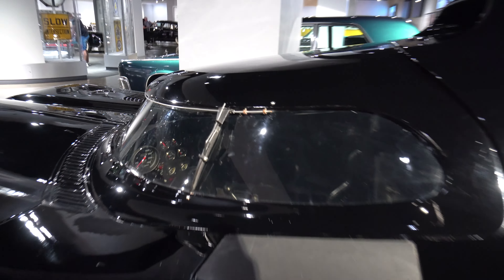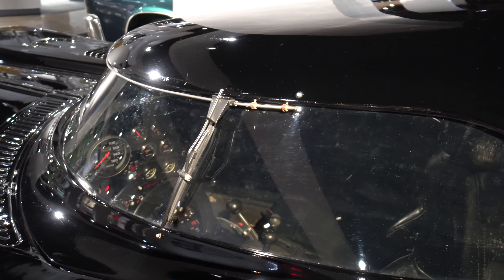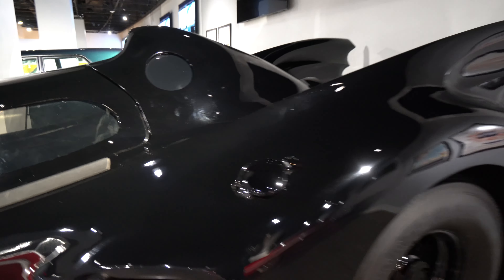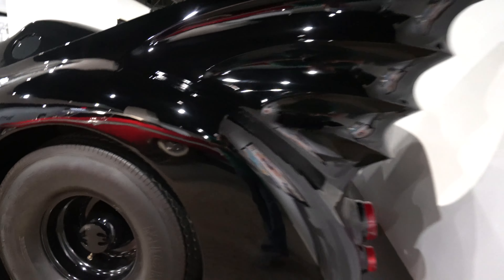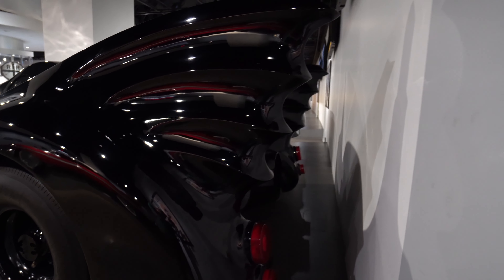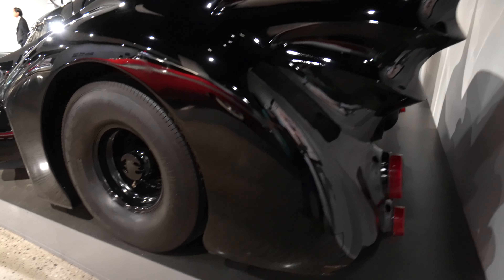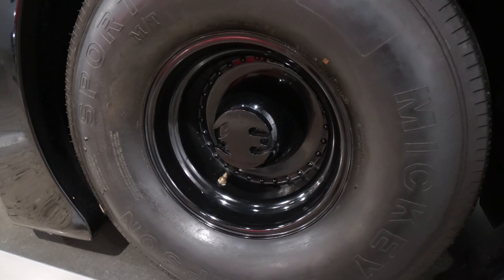That is intense. Still the best looking Batmobile, in my opinion — but maybe I'm biased. That was really my childhood Batmobile, although the Tumbler is pretty awesome too.